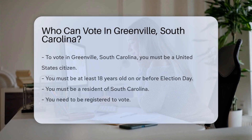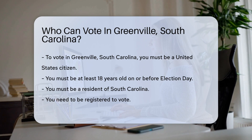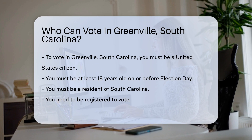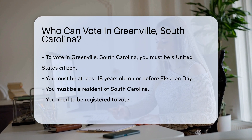To vote in Greenville, South Carolina, you must meet specific criteria. First, you must be a United States citizen. Non-citizens are not eligible to vote. Second, you must be at least 18 years old on or before Election Day. Minors cannot participate in voting.